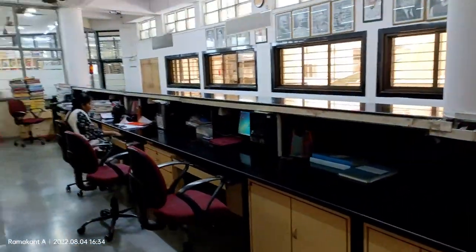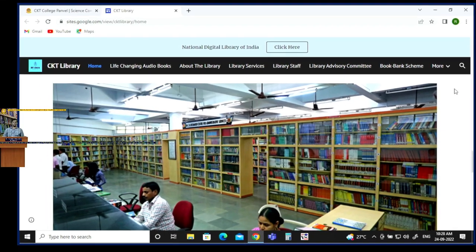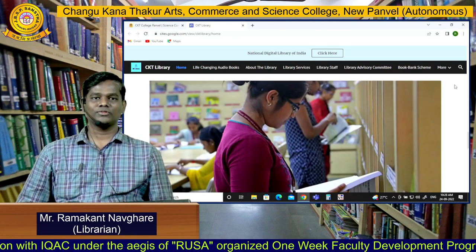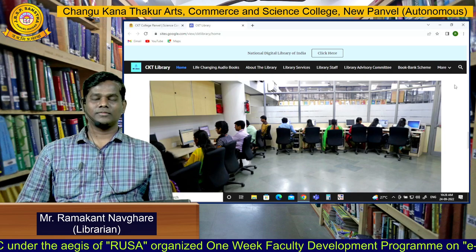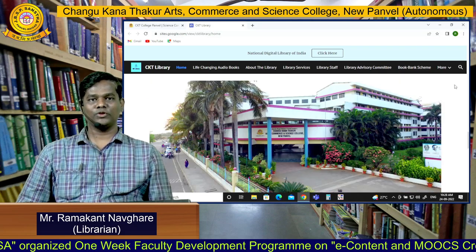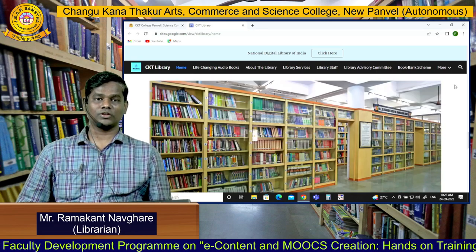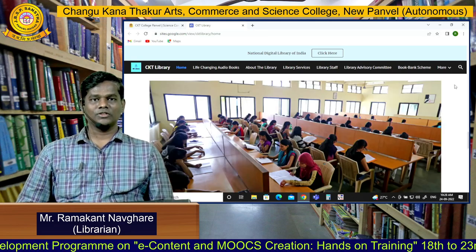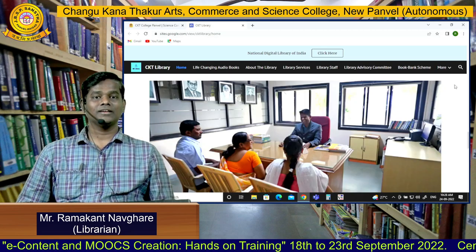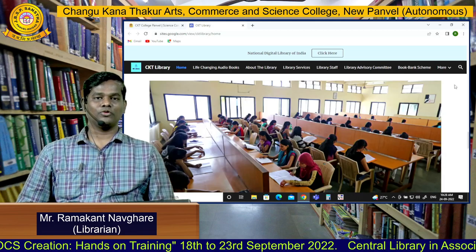We are moving back to the entry door of the Central Library. We have seen the Central Library infrastructure. I once again appeal all of you that whenever you have the time, please come to the library. I will be happy to help you, serve you, and give you library services. If there are particular requirements from students regarding books or library services, we can further improvise. We will meet in the next video, which will be focused on library services and library facilities at a glance, and one by one I will go into showcasing each service.